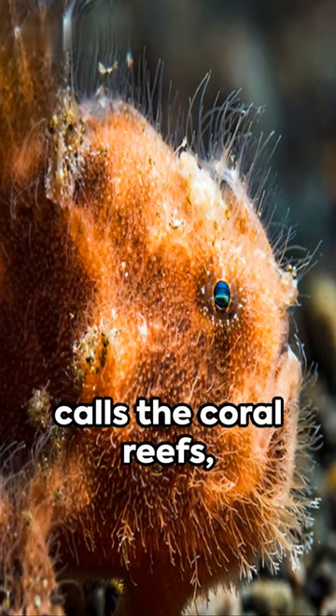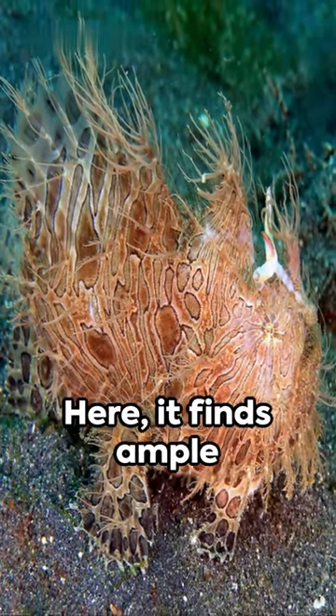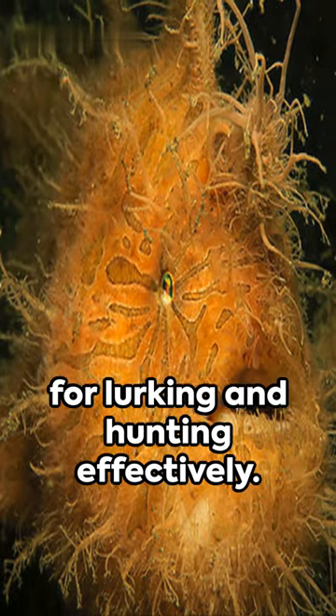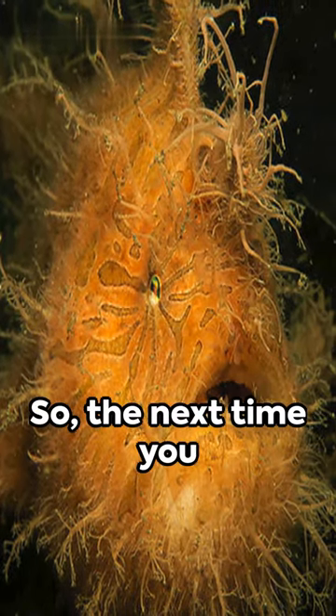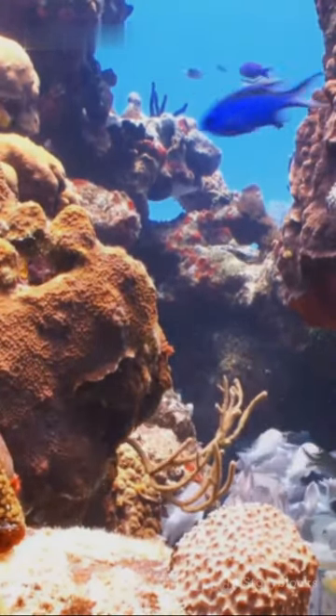This fascinating fish calls the coral reefs, seagrass areas, and shallow seabed regions home. Here it finds ample hiding spots perfect for lurking and hunting effectively. So, the next time you dive into the deep, keep an eye out for the extraordinary hairy frogfish.